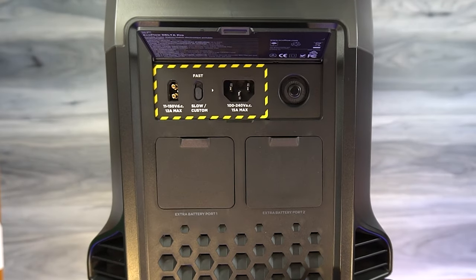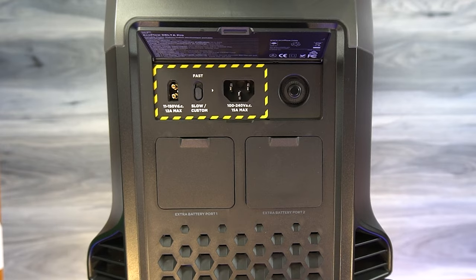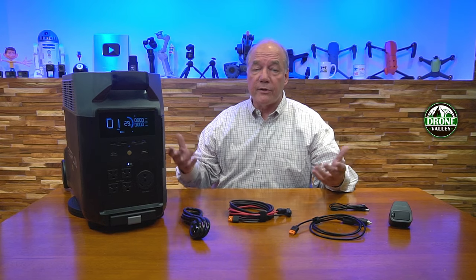Below that, you'll find ventilation slots designed to keep the unit cool during operation. I hope that closer look was helpful — I tried to give you a real good feel for all the connections, ports, and everything available on the unit. There's a complete owner's manual included with the kit that goes into greater detail, and there are help videos online on their website if you've got further questions. They've got a great customer support system to respond to your questions.